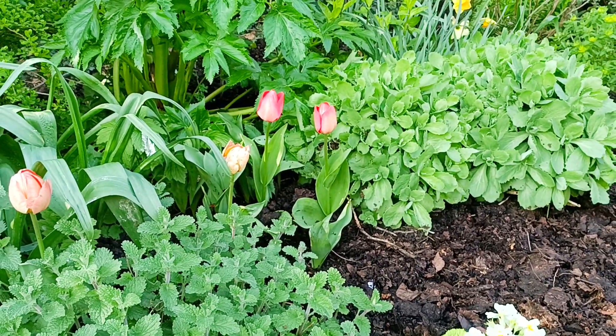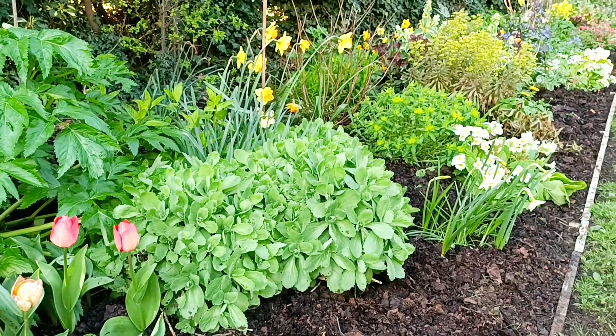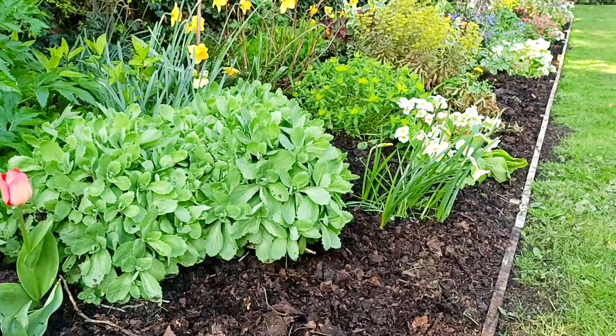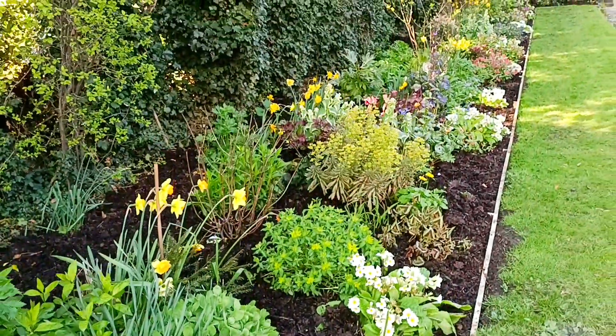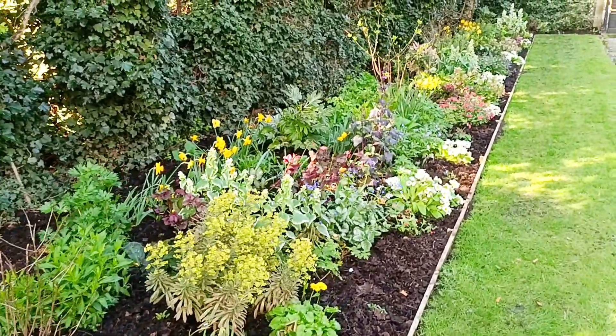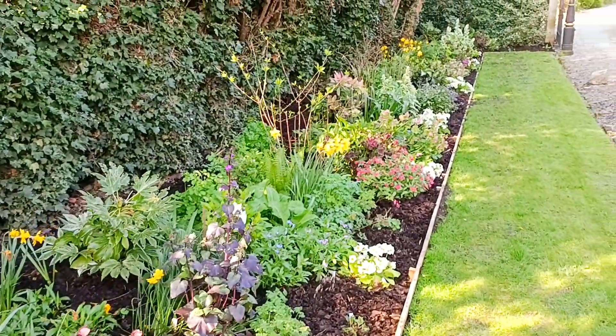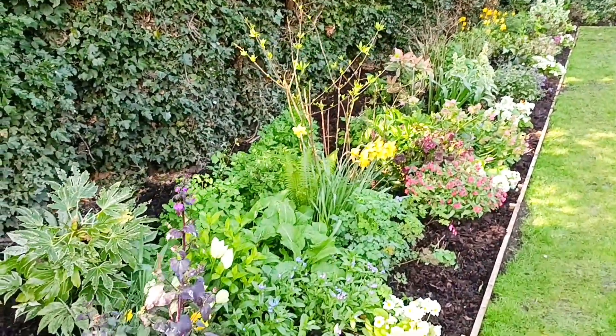The Lord of the Manor yesterday — he likes me calling him that — he spread the leaf mould all over the beds, so it gives it a beautiful rich finish. And it will improve the soil structure considerably. It does look really, really nice — as I'm sure you'll agree, it's well worth the effort.